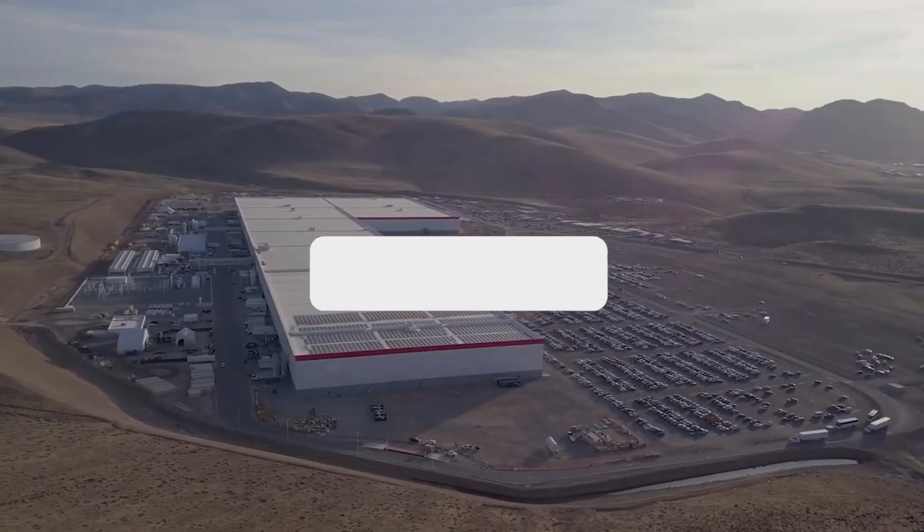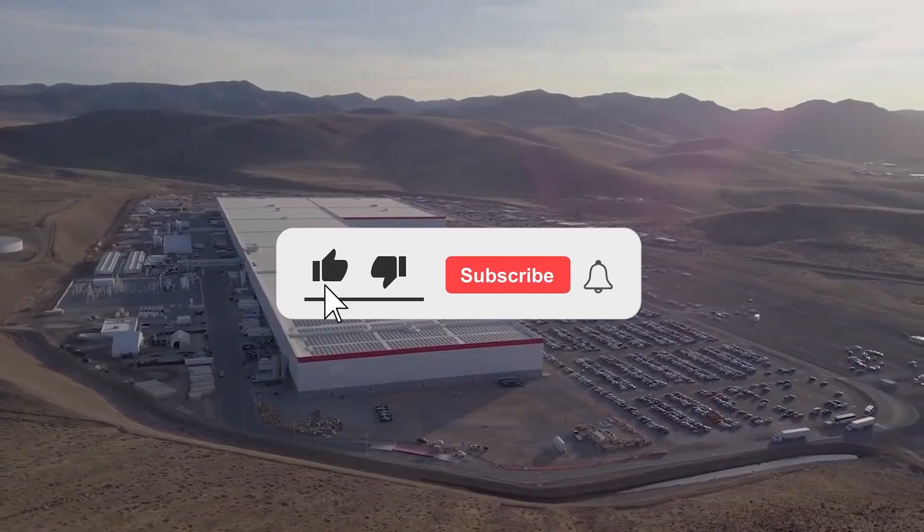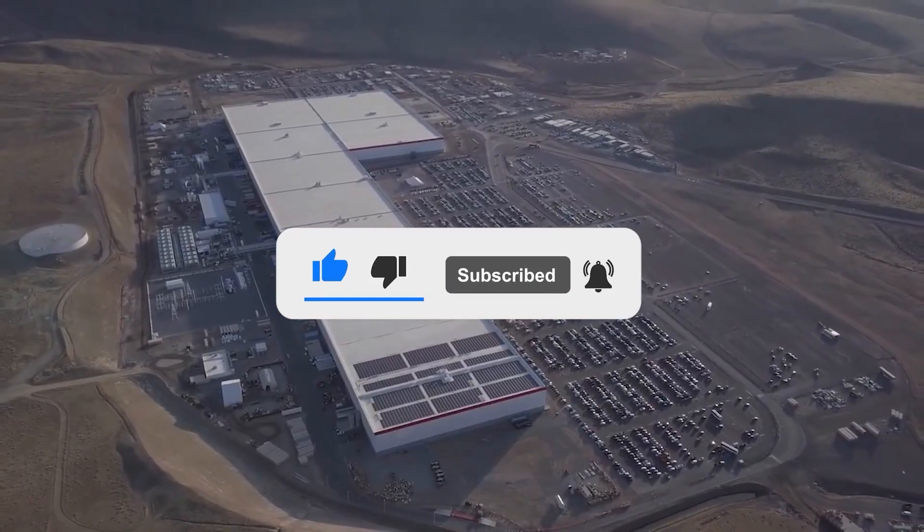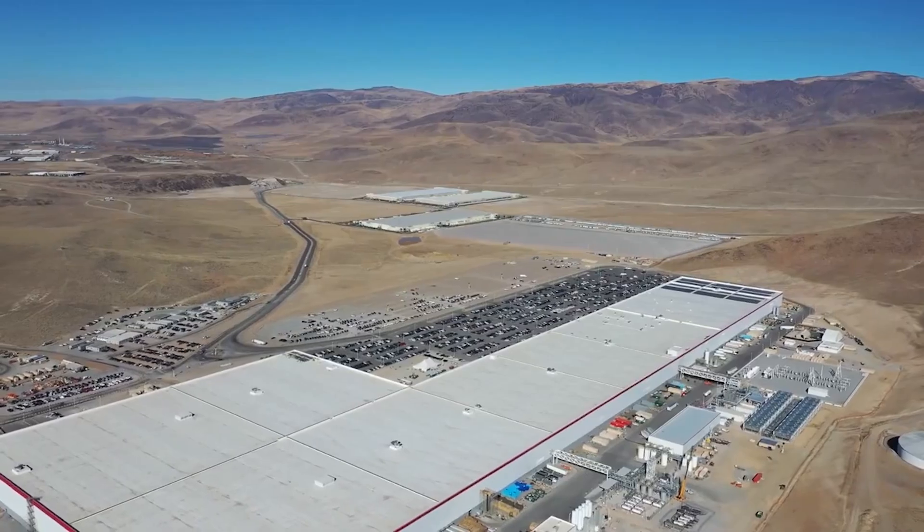And that concludes today's episode. If you want to see more videos like this one, subscribe to our channel and turn on the notification feature. Thanks for watching until the end, and I'll see you next time.